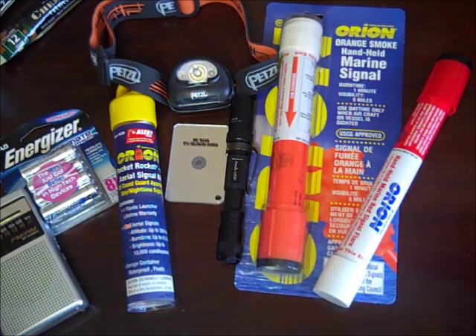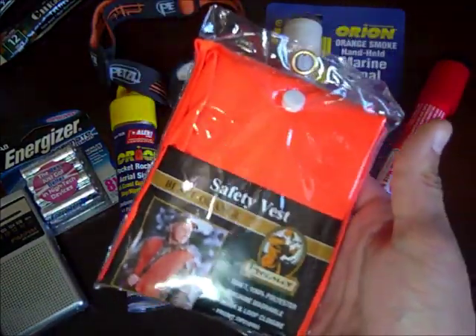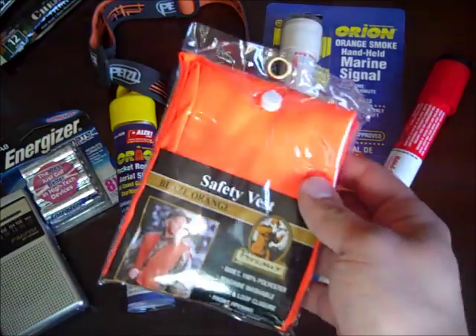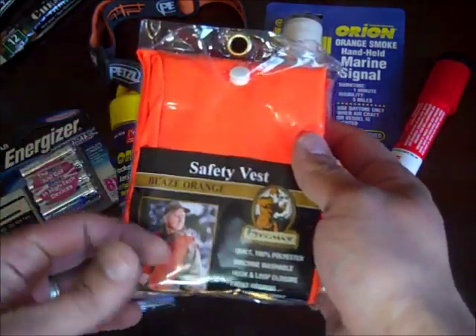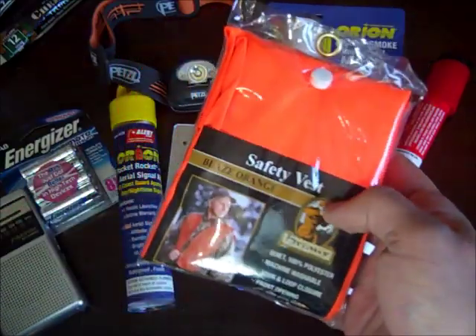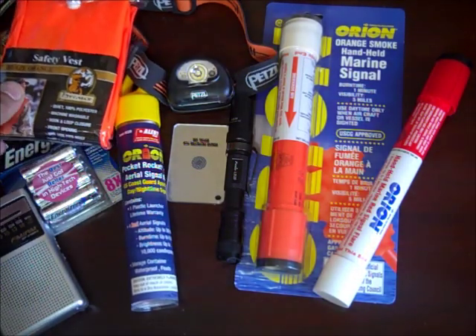I also wanted to include a safety vest — this is one that hunters use. I'm not that happy with this exact model; I'd prefer something with yellow reflective strips on it. This is just what I have for now and I'll probably return it if I find one more to my liking.